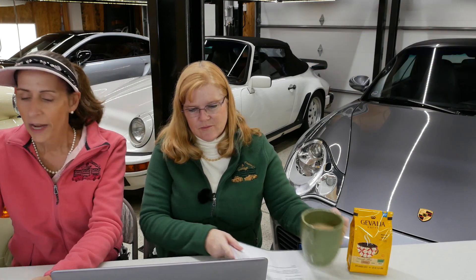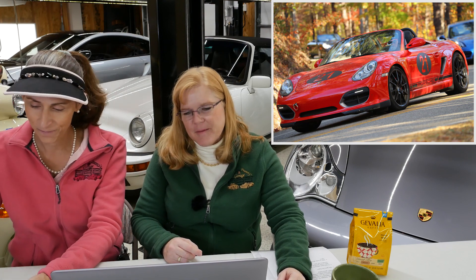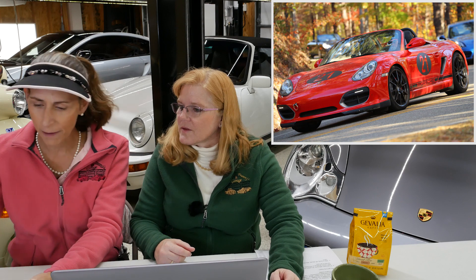Our next car is from Michael from Birmingham, Alabama. He has a 2011 Boxster Spider, which is a really cool car. We have a real soft spot for the Boxster and the Spiders — actually one of the ones we were debating getting ourselves. After driving a friend's Spider on several parade laps at Barber Motorsport Park, Michael was hooked. That's kind of the way these things go — it really tugs at your heart.